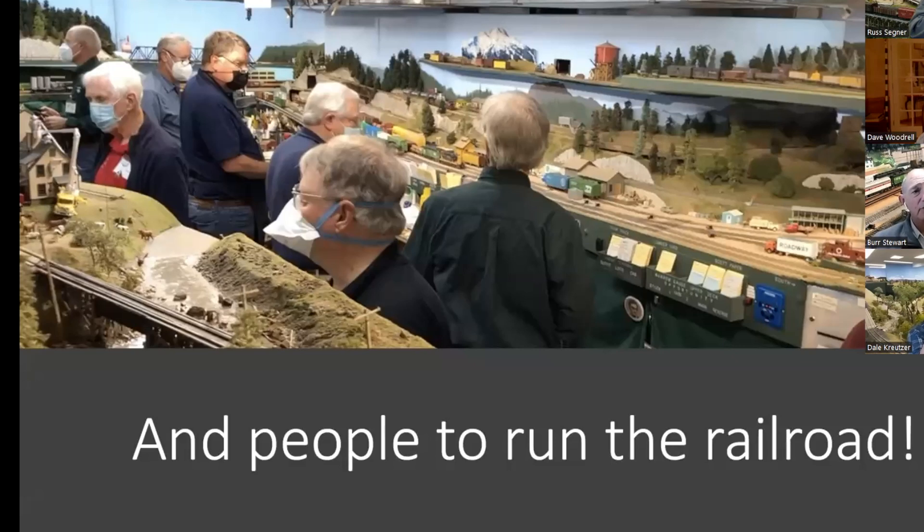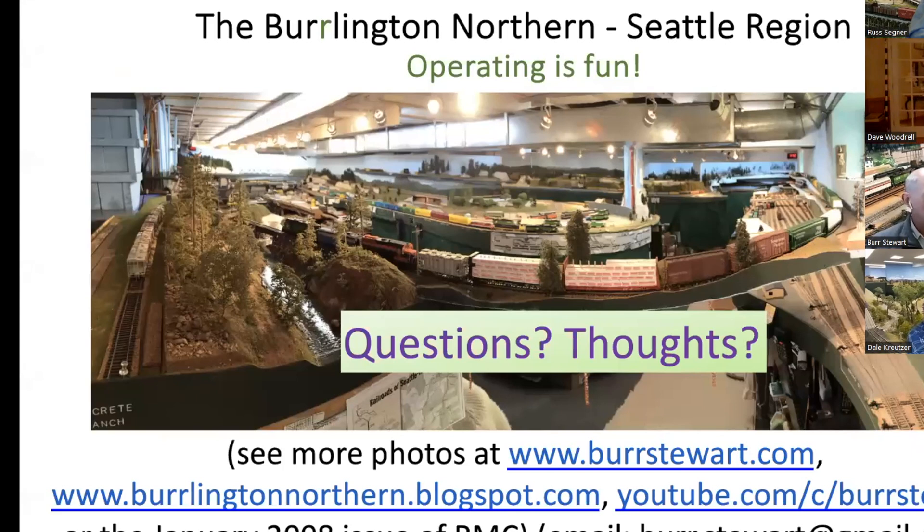This is Dave Enger at the dispatcher's desk. Behind his head is a view of the eastbound staging yard, and then there's a view of the southbound staging yard so the dispatcher has some idea what tracks are available in staging. They can use magnets to keep track of where the trains are. It's not too sophisticated but it works fine. Of course you need to find people to run the railroad. My YouTube channel is called Burr Stewart — that's all you need to find me.